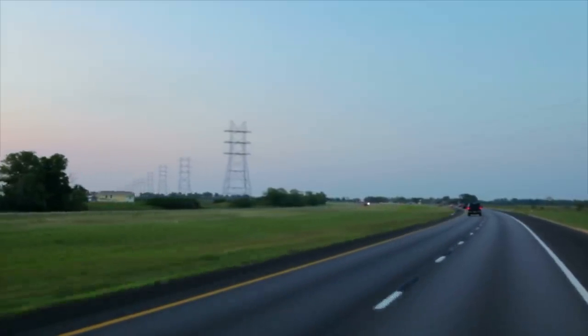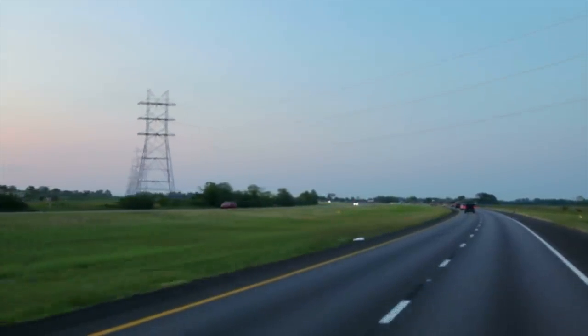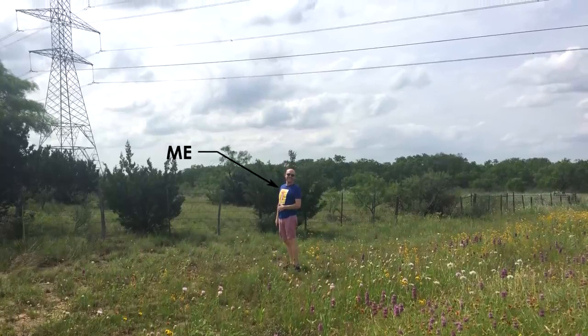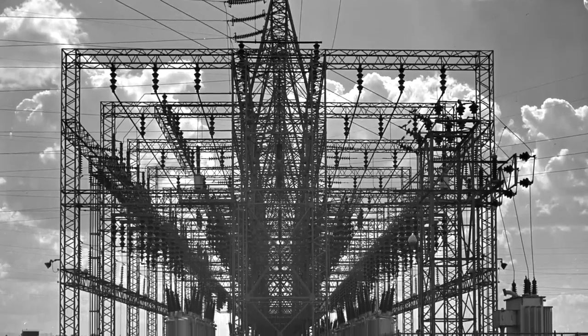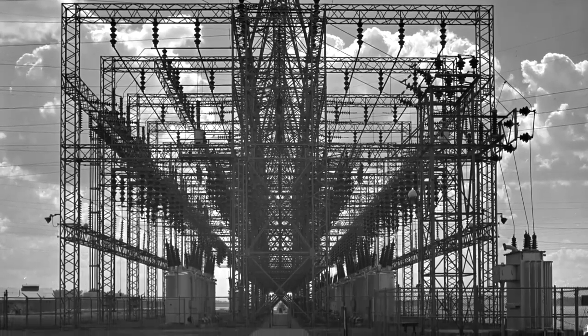One of the cool parts about our electrical infrastructure is that most of it is out in the open, so anyone can have a look. I'm somewhat of an infrastructure tourist, a regular beholder of the constructed environment, and my goal is for you to be able to mentally untangle this maze of modern electrical engineering, so that the next time you feast your eyes on a substation, you will be able to appreciate it as much as I do.